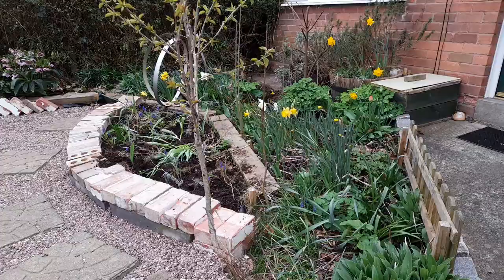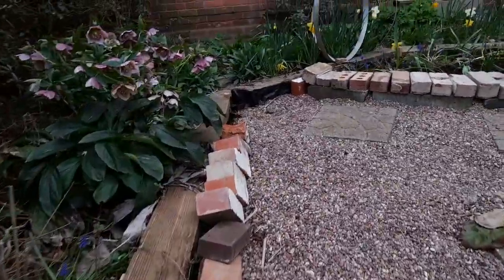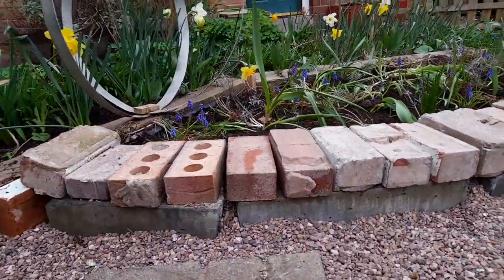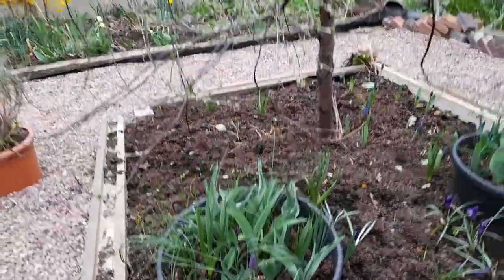I've basically collected stuff over the years for my front garden — bricks, railway sleepers, barrels, pots — and everything I've got in the front garden has been free. It's been got out of skips, claimed from the side of the road, come off Freecycle, and pretty much every single brick or piece of wood has been free.